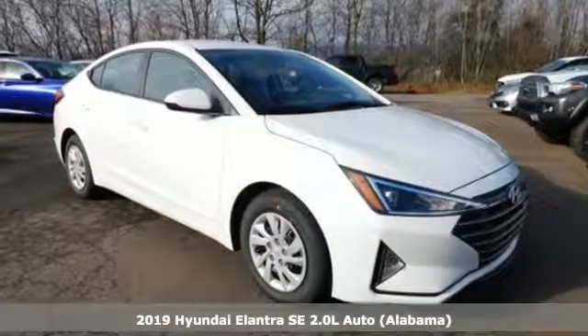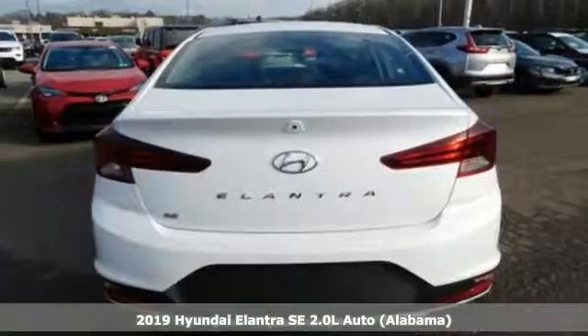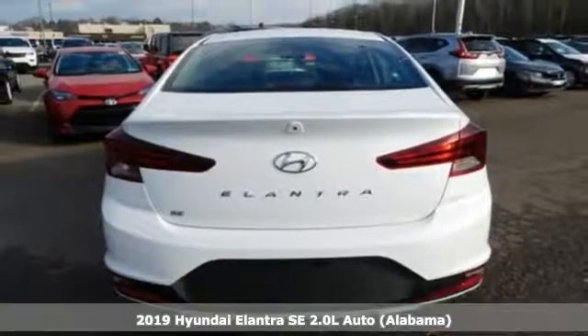Here's a new 2019 Hyundai Elantra. Challenging convention to find a better way — it's the Hyundai way.